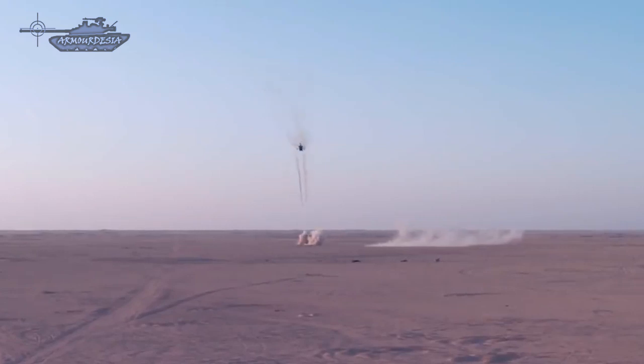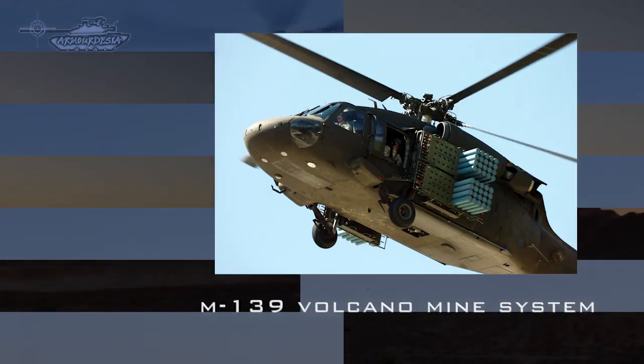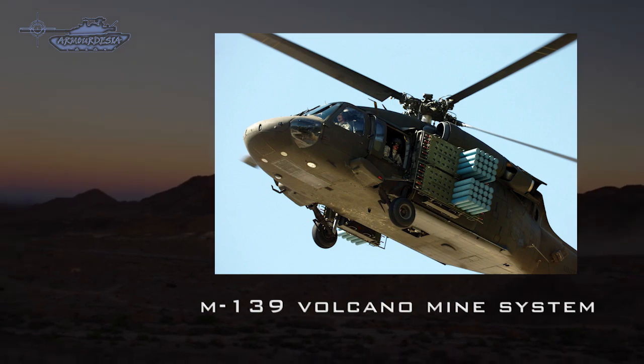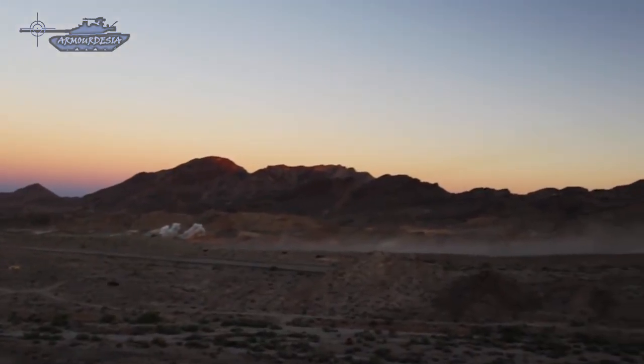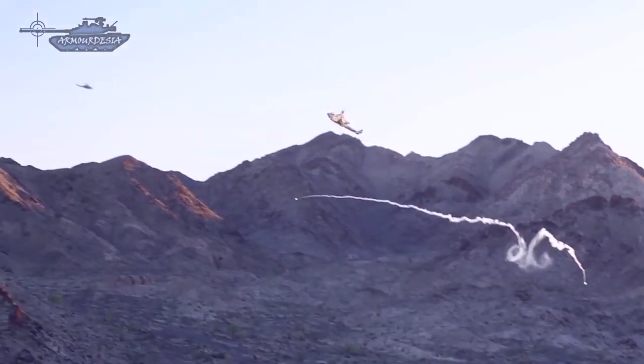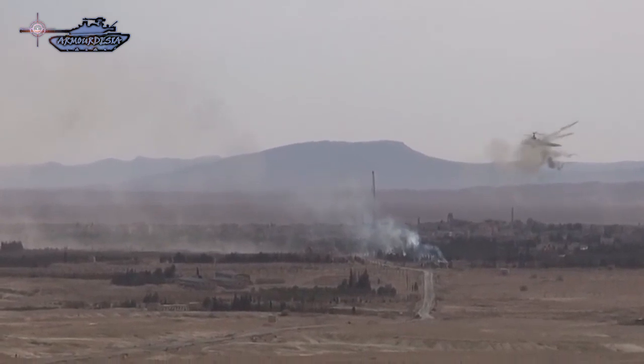Beside guided missiles, choppers also use unguided rockets to devastate the battlefield at close ranges. The rockets are effective as an area weapon. As a proactive approach, helicopters can also lay anti-tank mines. The system is composed of racks on both sides of the helicopter, allowing large amounts of land mines to be dispersed quickly. The armed helicopters are fitted with a countermeasures suite to include radar and missile detectors, infrared jammers, and chaff and flare dispensers, depending on the degree of threat perceived for their own defense and survival.